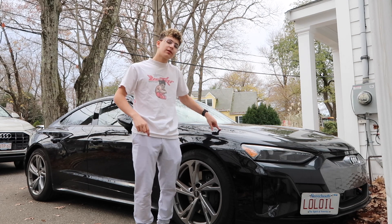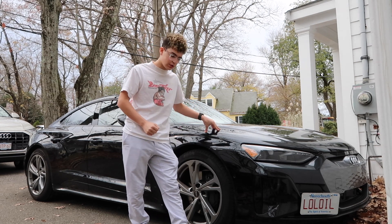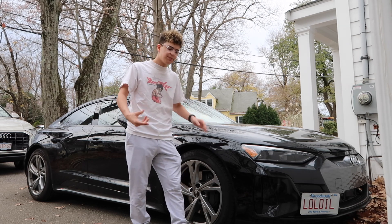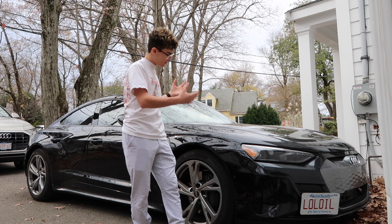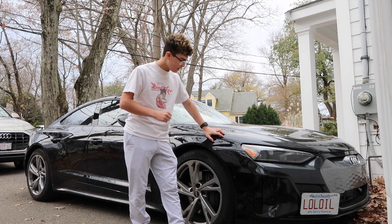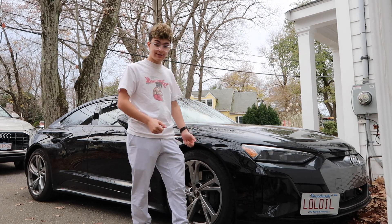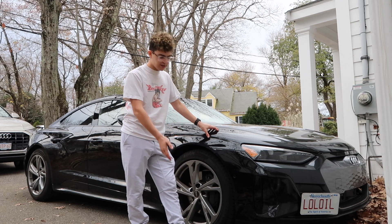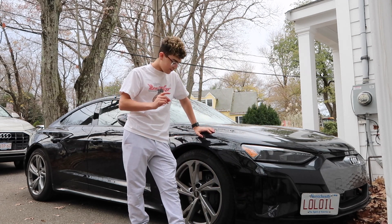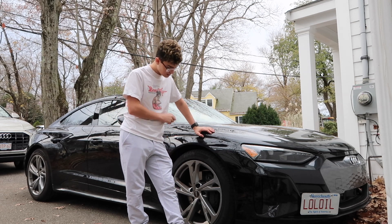Those are my thoughts on the e-tron GT. This car definitely has lots of potential for the future of Audi and their electric cars. I still feel this car needs some refinement. The interior should be a little more grand. The outside could be cleaned up — get rid of the fake diffuser and unnecessary angles. And the range: if Audi can improve it to 300 miles, I can absolutely recommend it to everybody.